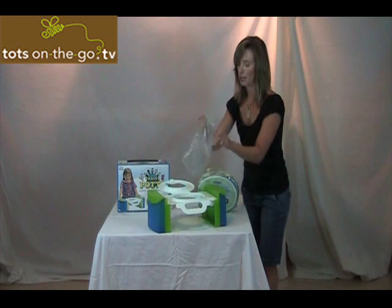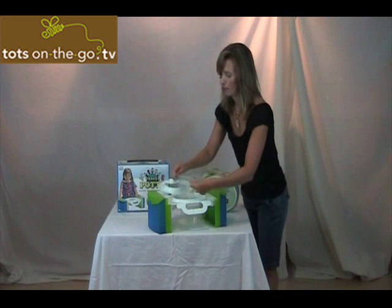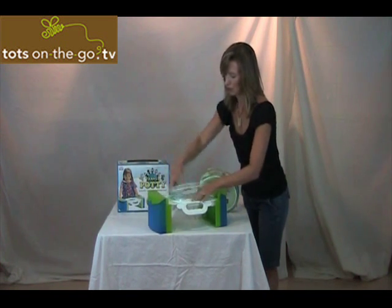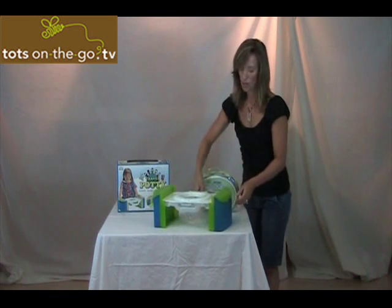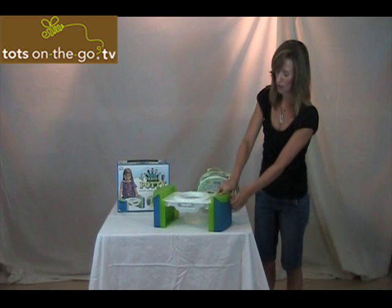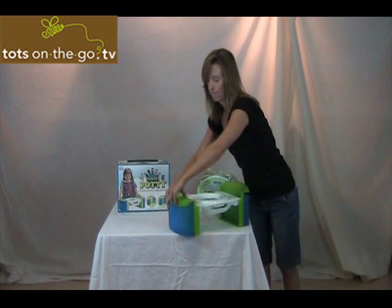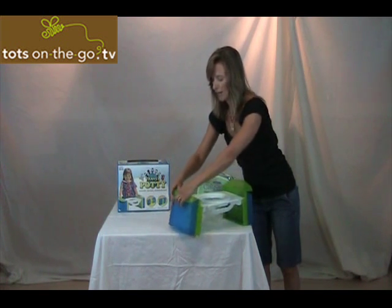What you do is you just open this up — there's a nice little lip here in the center. You wrap this around the lip, close, and there you go, you're all set. It also has some storage space here; you push this in and you can actually put some diapers here or anything else that you might need. It comes with some bags already.